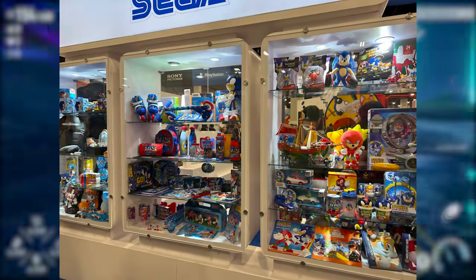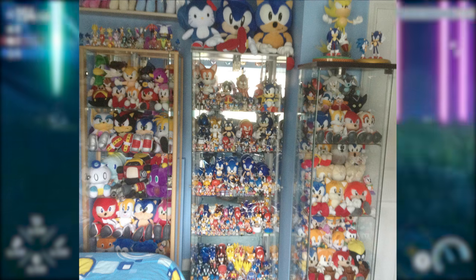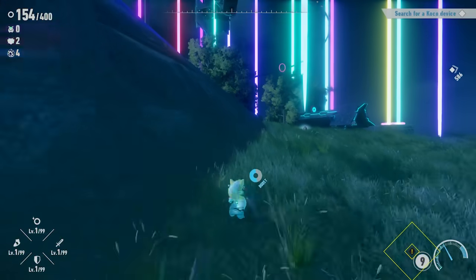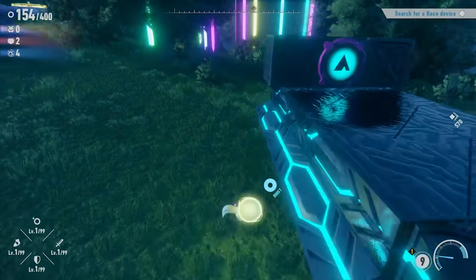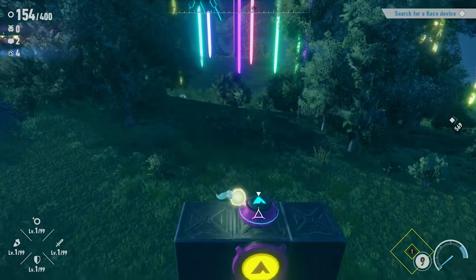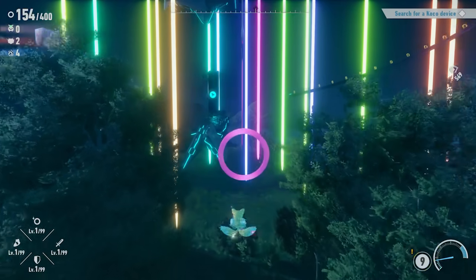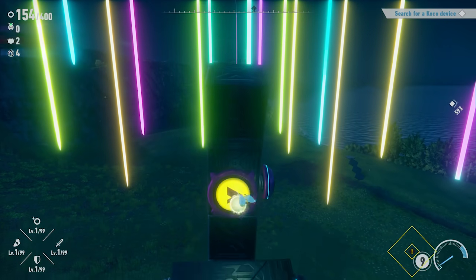As we all know, there is a lot of Sonic the Hedgehog merchandise out there. We all have mounds of it in our rooms and do nothing all day but clamor for more. And while what has been made over the years is mostly quality — mostly — there's still many things that Sonic merch companies could do to satisfy our needs. Which is why I'm here today to talk about the Sonic merch that we still need to exist. As a professional money waster, I feel I'm very fit for this assignment.